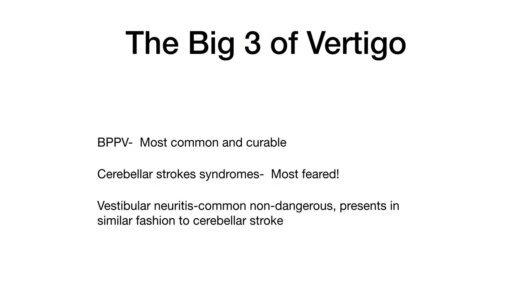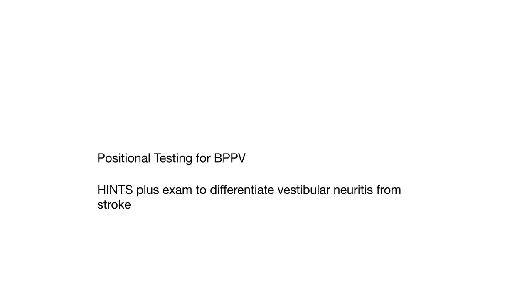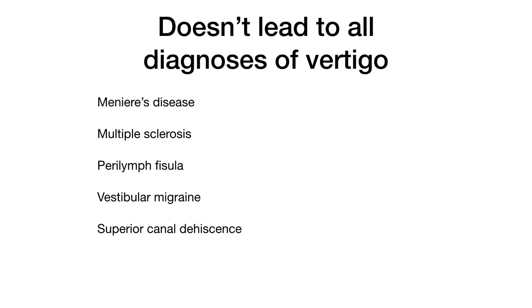Why these three? BPPV is the most common and curable cause of vertigo, yet it is still underdiagnosed and undertreated. Cerebellar Brain Stem Stroke Syndromes are the most common dangerous cause of vertigo and are much feared because it's sometimes hard to distinguish them from the more common non-dangerous cause, Vestibular Neuritis. Luckily, there is evidence-based bedside testing to confirm BPPV or Vestibular Neuritis and thus rule out Cerebellar Stroke. This approach doesn't cover all causes of vertigo, but most other vestibular causes are rare and not time sensitive for diagnosis.